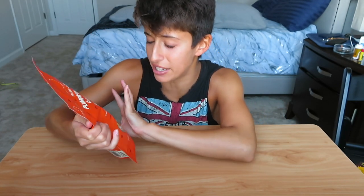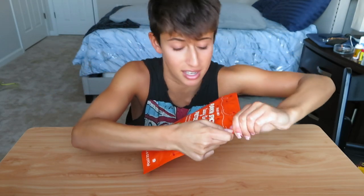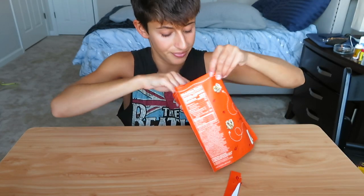The first one I'm going to be trying are these pumpkin spiced teeny tiny pretzels with yogurt flavored coating and crushed pumpkin spiced pumpkin seeds. I love chocolate coated pretzels. Let's try it — this is what they look like.